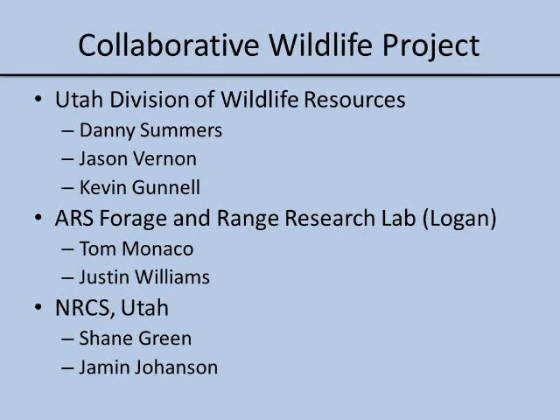The project came together as a cooperation between the Utah Division of Wildlife Resources, the ARS Forage and Range Research Lab, and the NRCS in Utah. The leaders from those three groups are Danny Summers, Jason Vernon, and Kevin Gunnell. From the Forage and Range Research Lab, Tom Monaco really led the effort in terms of the vision of what we could do with the data. They brought in Shane Green, our state range conservationist in Utah, and myself to provide expertise on ecological sites and how we could classify the land within that robust framework.